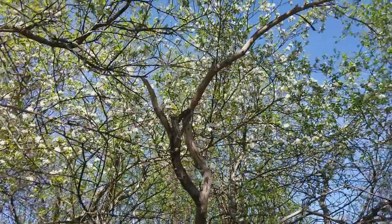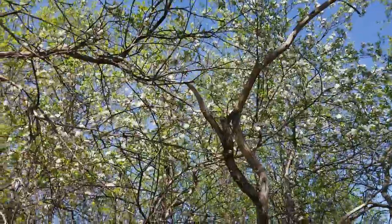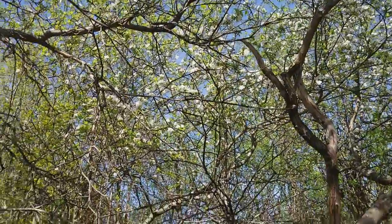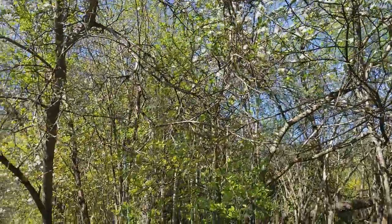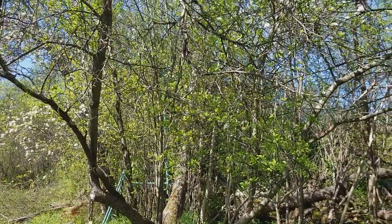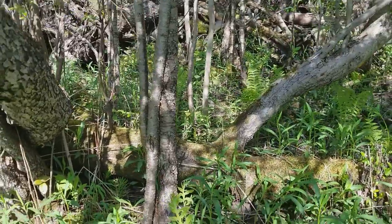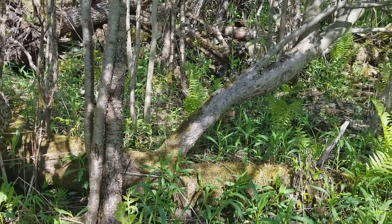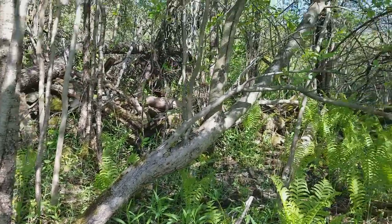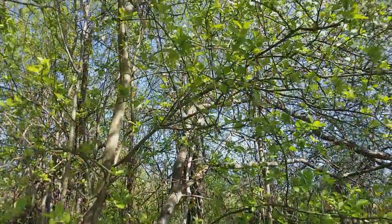And there it is — so dami talaga. There's another one over there, right there, it's also white. That is the tree — uprooted na yan, it's already uprooted, but still growing, it's still alive.